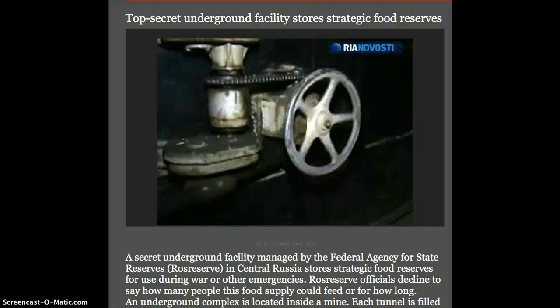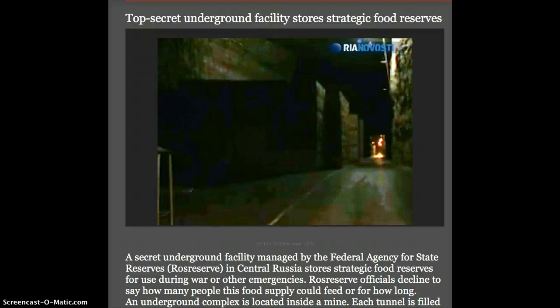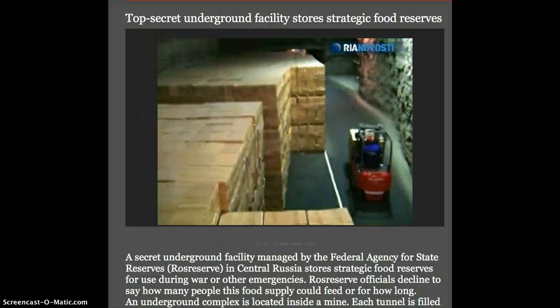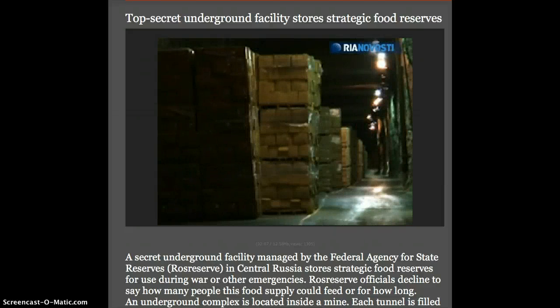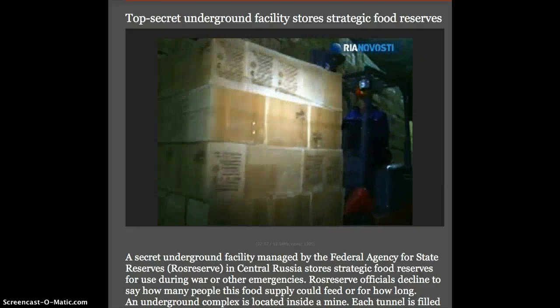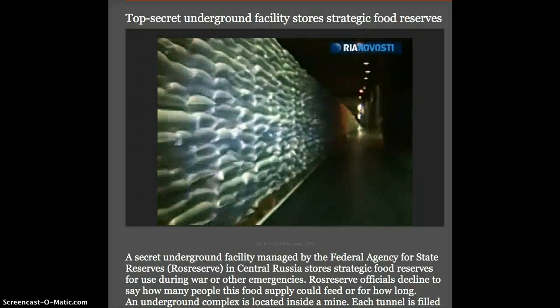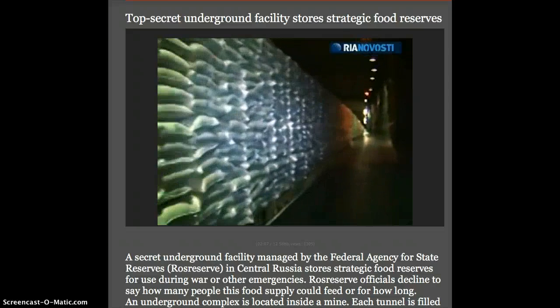The country's strategic food reserves are located here behind these huge airtight doors. Sugar, stewed meat, cereals and other foods are kept in these many-kilometre-long corridors. The air is maintained at 65% humidity and 7 to 8 degrees Celsius all year round.